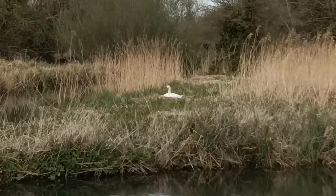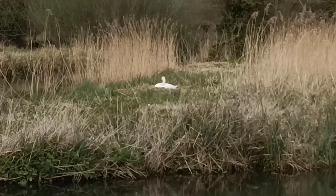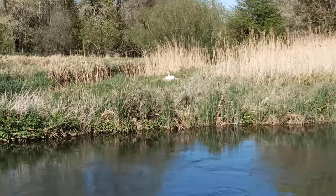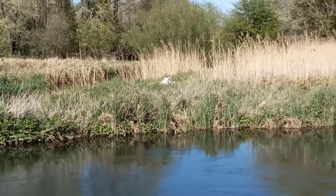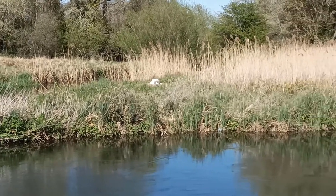Doing this has revealed some interesting insights into mute swan family behavior, and I'm really excited to finally share it with you. As a zoologist, I know that much of what we know about wildlife comes from this kind of extended observation, so I really hope that you'll appreciate watching how these babies have grown over the months. Maybe you'll even learn something new about this common occupant of our rivers.